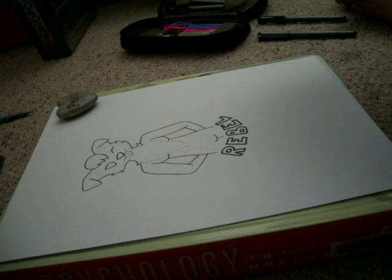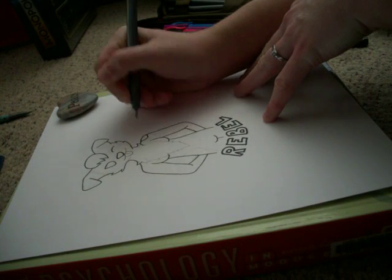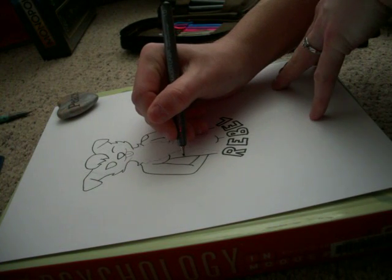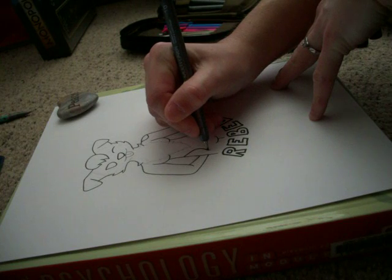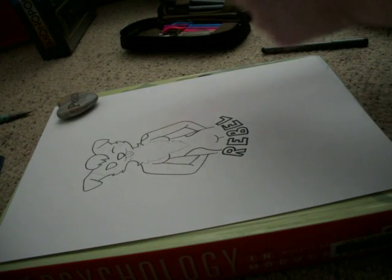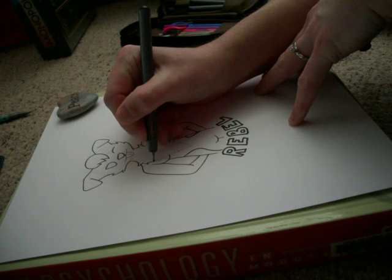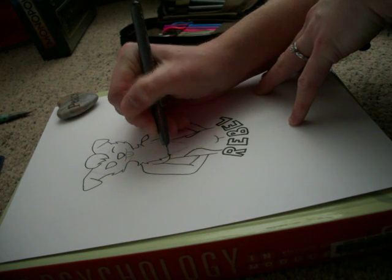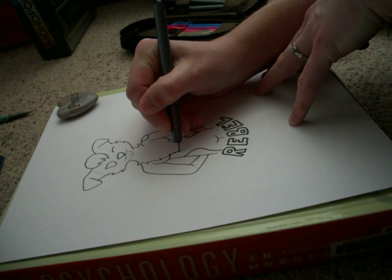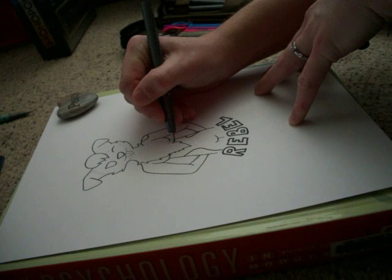I don't know if many of you know this, but I'm getting married next year. Me and my fiancé have started working on getting stuff together for it. We finally picked a theme — it's going to be a fantasy type theme, which I think is going to be super fun. We're going to have all kinds of flowers and maybe some flute music.